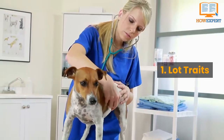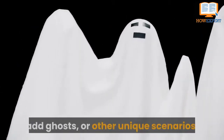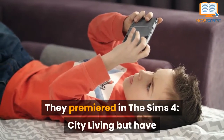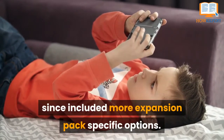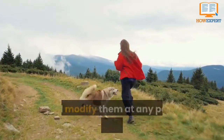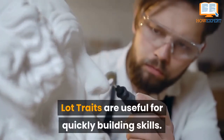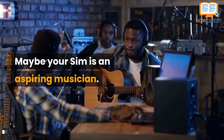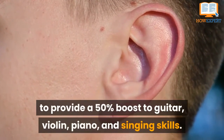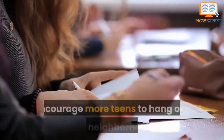Number 1: Lot Traits. Apply lot traits to your Sim's home to increase skills, add ghosts, or introduce other unique scenarios. They premiered in the Sims 4 City Living but have since expanded with more expansion packs. Select lot traits while in build mode — you can choose up to three and modify them at any point during the game. Lot traits are useful for quickly building skills: if your Sim is an aspiring musician, equip their home with Great Acoustics for a 50% boost to guitar, violin, piano, and singing skills.